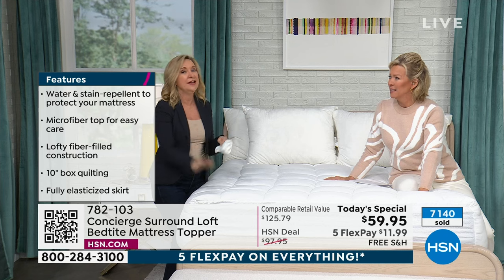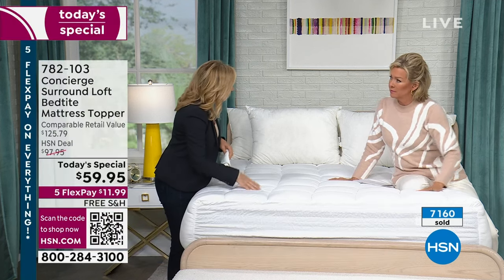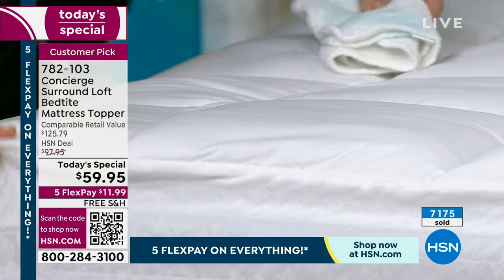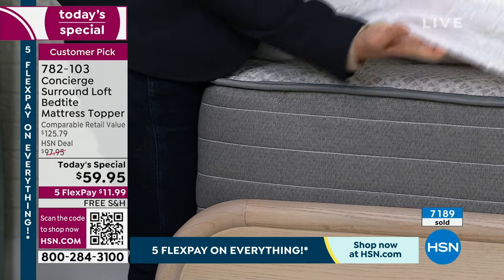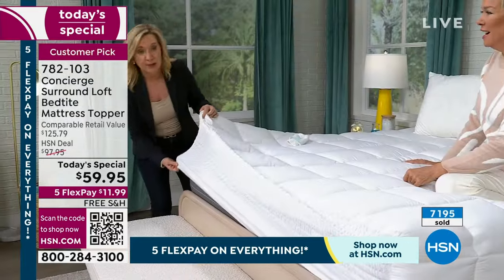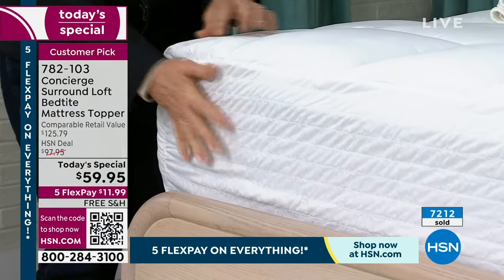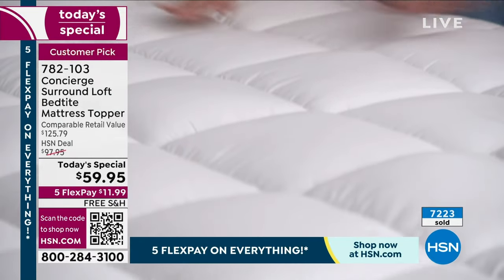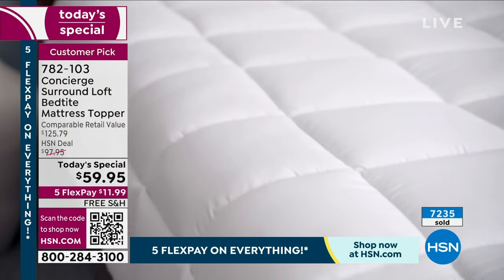Mattresses can double in weight over the course of 10 years. This topper goes in the wash — though if you have a really big bed and a small washer you may need to go to a laundromat. It's both washable and dryable. The microfiber is really smooth and soft — not stiff or crunchy — and it dries fast and washes well. The Bed Tight feature is that smocked ruching at top and bottom of the skirt, keeping it in place. So many reviewers appreciated the fit, washability, and that it didn't shift.